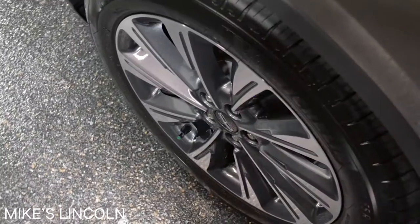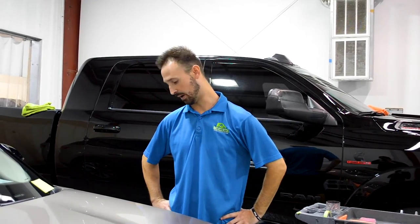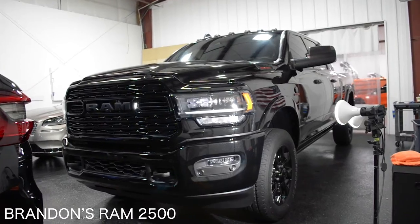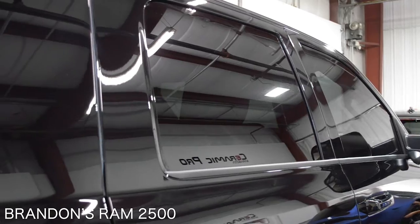Next up is Mike's Lincoln Corsair. This came in for a full paint correction and a bronze coating package — paint corrected and protected, windows protected, wheels protected, and the interior got a full detail to wrap everything up. This thing is now protected and ready for the road. Next, we have Brandon's Ram 2500. It went through the paint correction process and is now in here for a ceramic coating. On top of that, we also did a blackout package to his tail lights, third brake light, and side markers, and we gave him window tint as well.